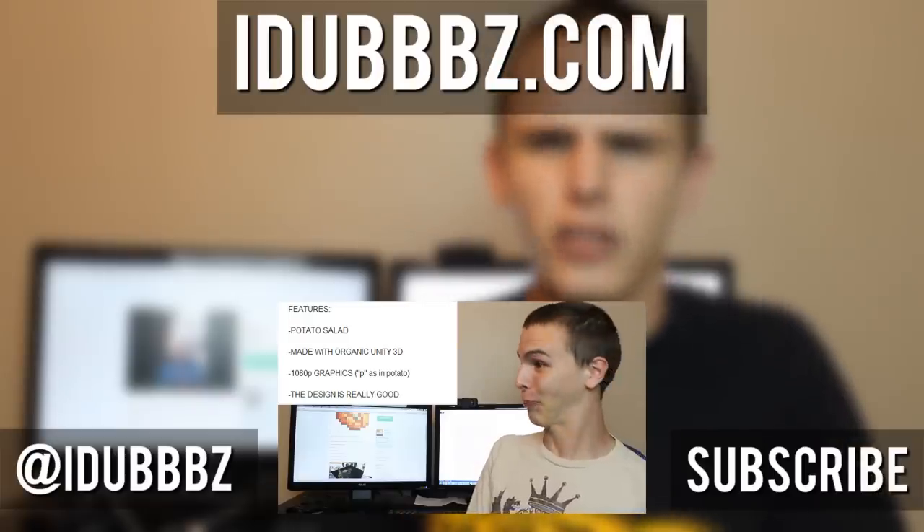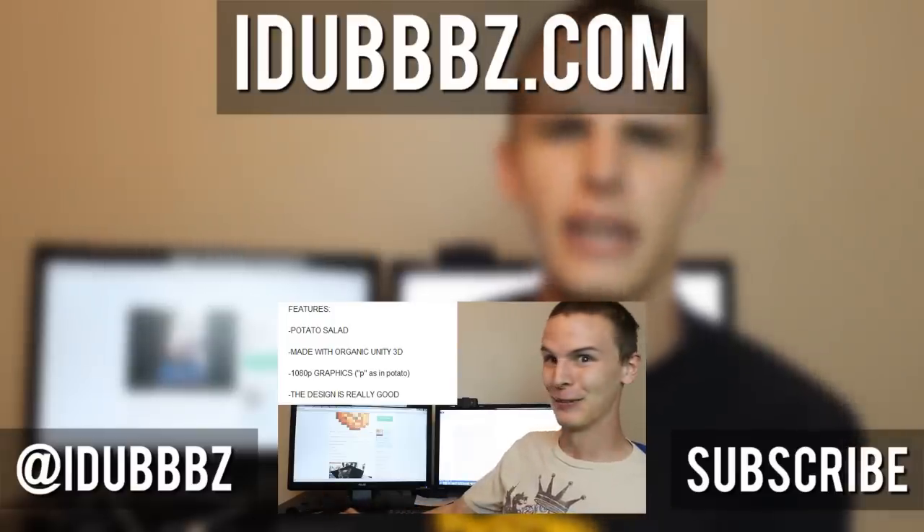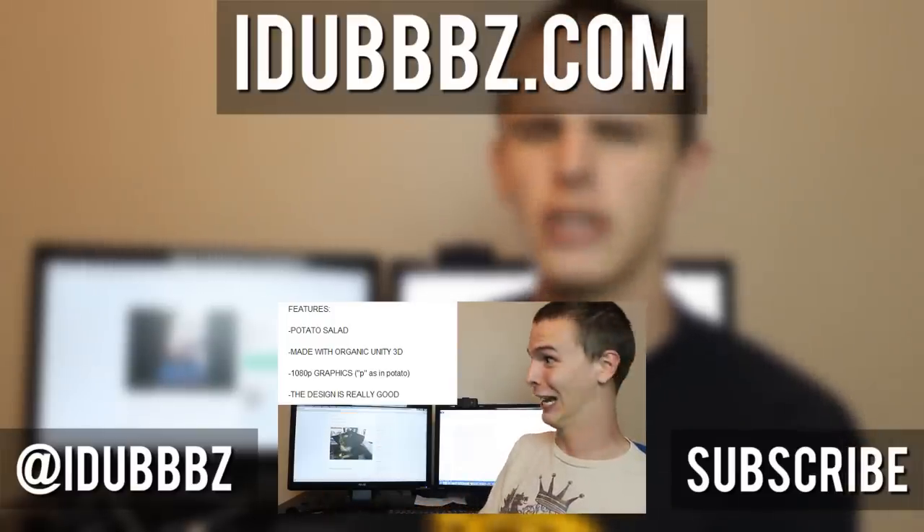Remember to tune in next time when I magnify my moronicism. When I magnify my moronicism. Moronicism — I think I just magnified my moronicism by saying that.